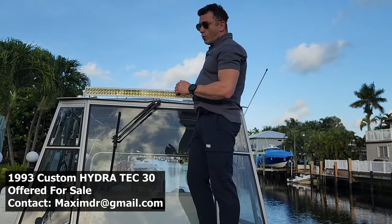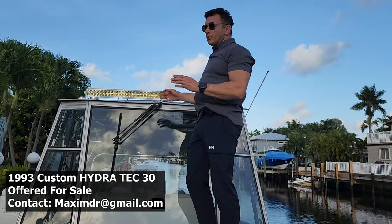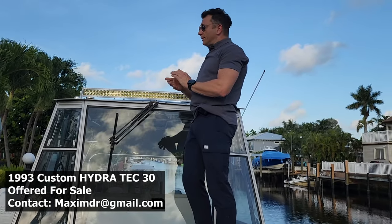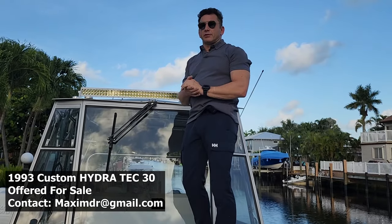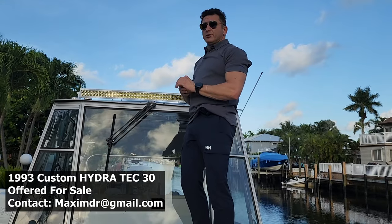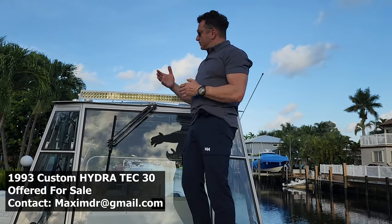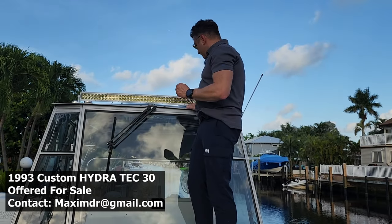We installed a marine grade Aurora LED light — see how huge it is — so you can comfortably dock in any condition. We took this boat several times to the Bahamas; it only takes an hour and a half to get there. And if you're coming back and it's getting a little dark, you have a very good lighting system here.